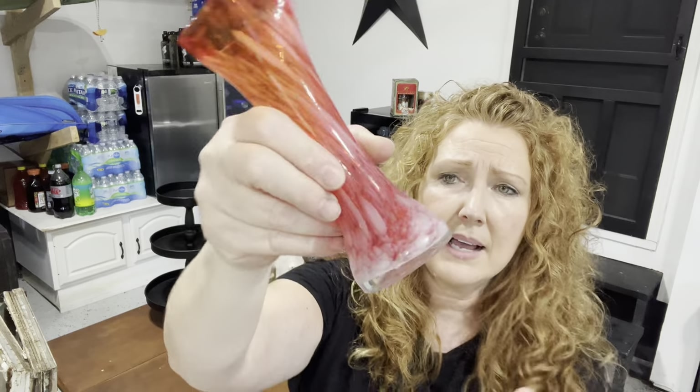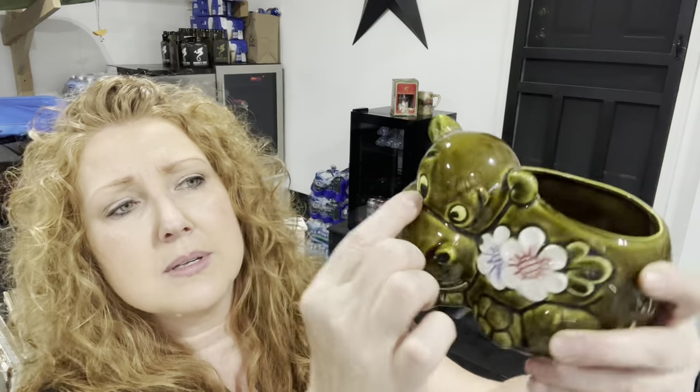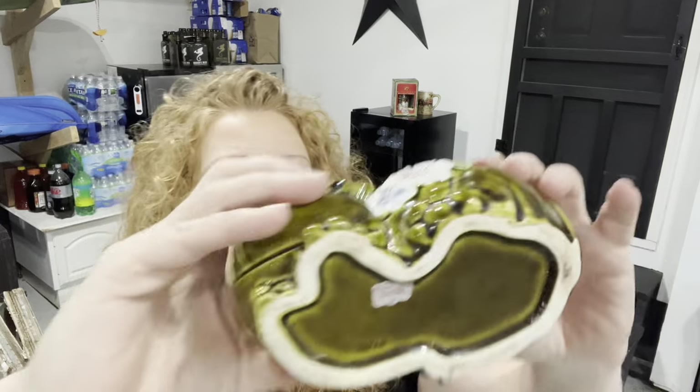I also got this Lefton vase — that one still had the tag on it. I like colored vases. Vases do really well whether I sell them on eBay or in the booth. And there was this little hippo planter — I don't think it's broken; I think it was missing a little bit of glazing when it was done. It still has its tag on it, and it has the little flowers. I did grab that.